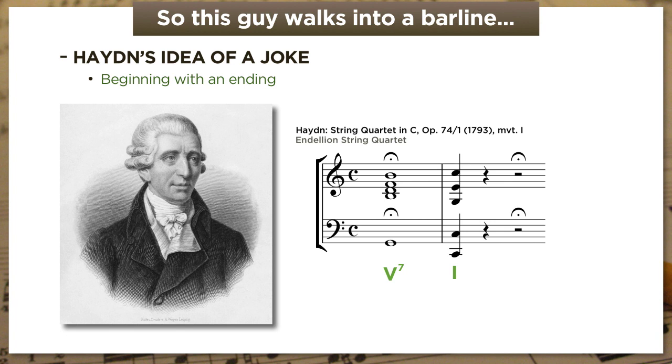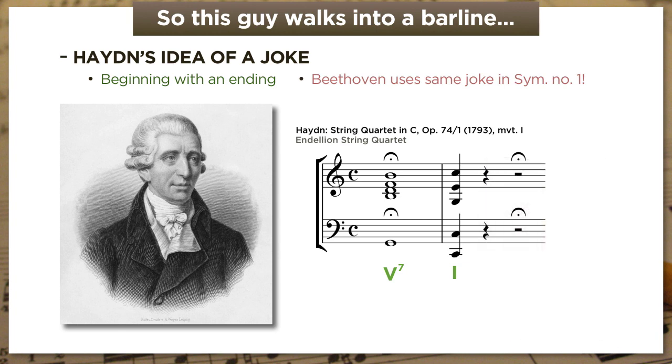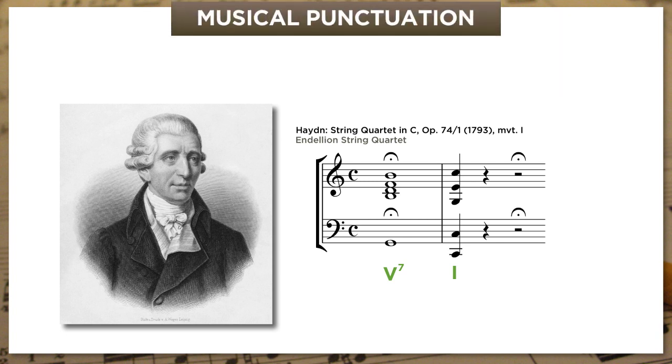Now, this might not be side-splittingly funny—the 1790s were different times, of course. But it's worth pointing out that one of Haydn's students—a scrappy little mophead named Beethoven—thought this was funny enough to pull the same gag a few years later, at the start of his own first symphony. I begin with this example to underscore a point that you may know already on an intuitive level: classical music relies heavily on highly conventional forms of musical punctuation. And we call those musical punctuation marks cadences.